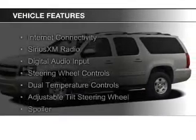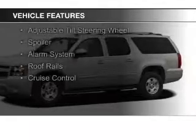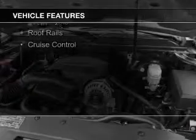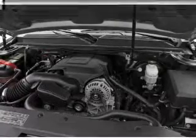The features include internet connectivity, Sirius XM satellite radio, digital audio input, steering wheel controls, dual temperature controls, and an adjustable tilt steering wheel.